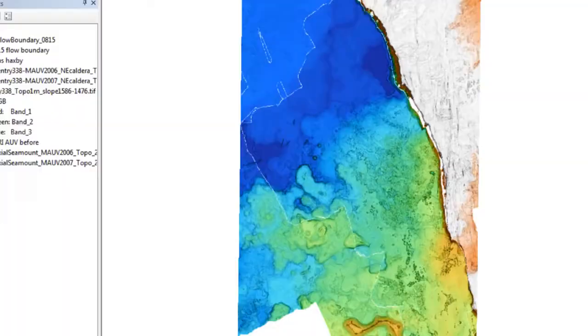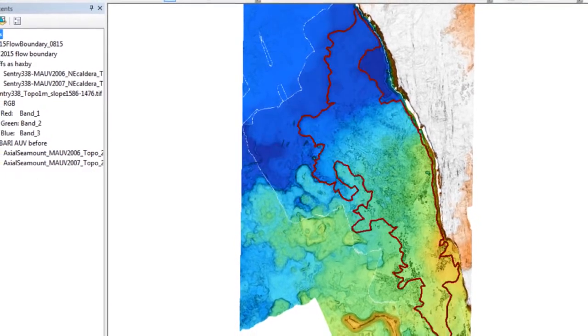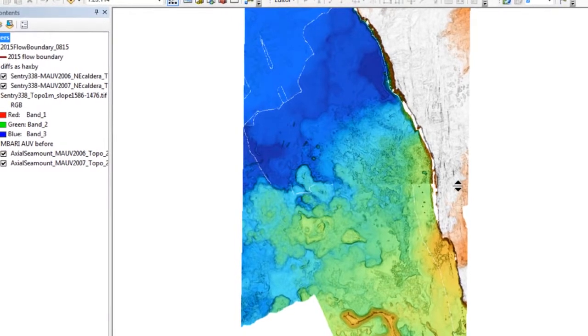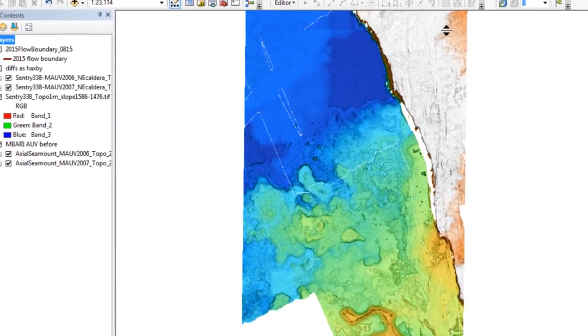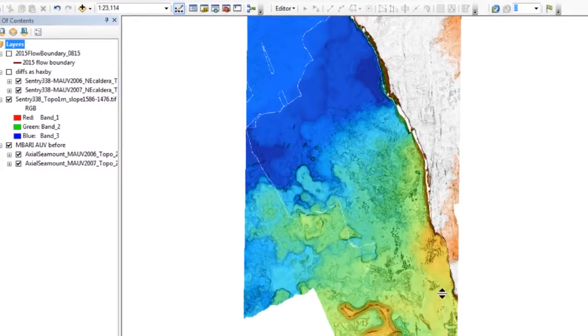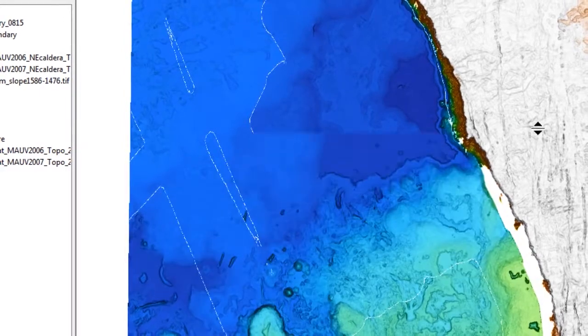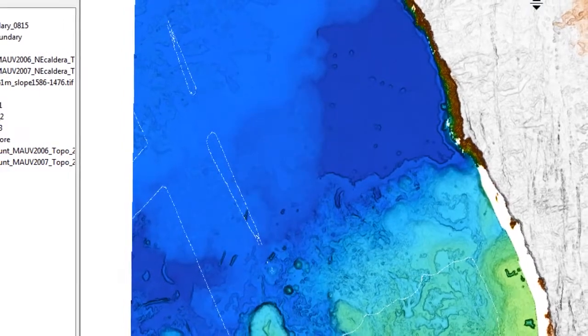We have great maps of some of the new lava flow in the caldera. We can subtract the earlier map to see the thickness of the lava everywhere it flowed out, and see all the detail of the channels, collapses, lobes, and different morphologies in the new high-resolution bathymetry — which tells us a lot about how it was emplaced.